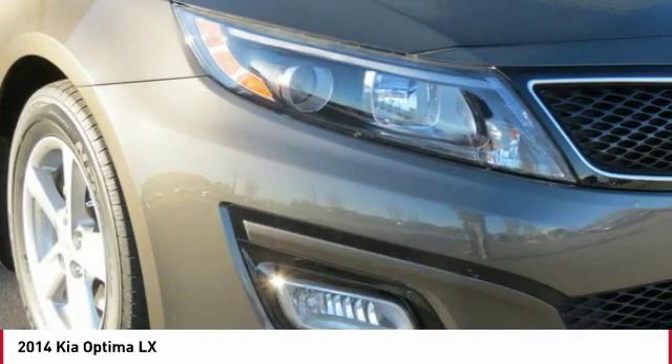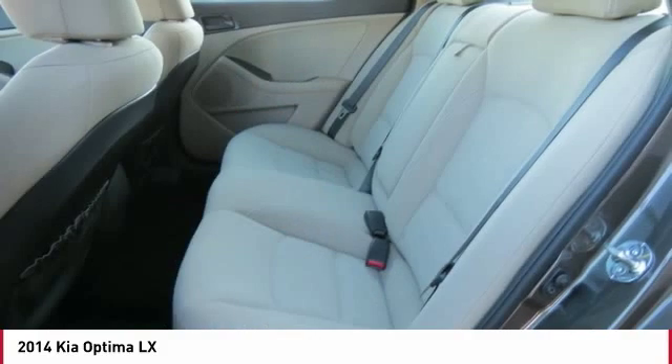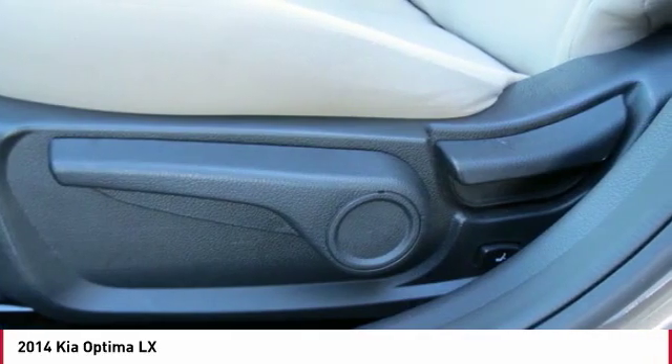Here are some of this vehicle's great options: traction control, anti-lock braking system, Bluetooth wireless data link for hands-free phone, air conditioning, power steering, aluminum wheels, cruise control, FWD, AM FM stereo radio, and rear defrost.